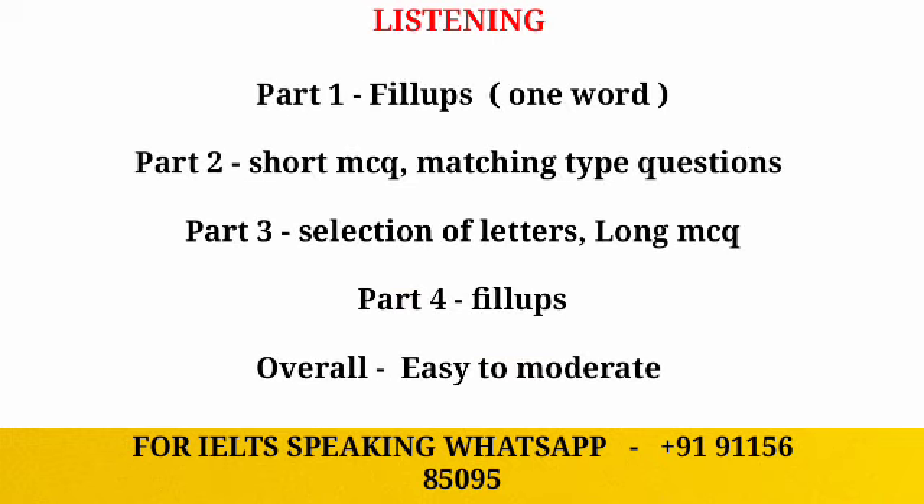Heading towards the listening module — in part one, as usual, we will have fill-up based questions which is one word. In part two, we will have short MCQs and matching type questions. In part three, we will have a selection of letters and long MCQs.